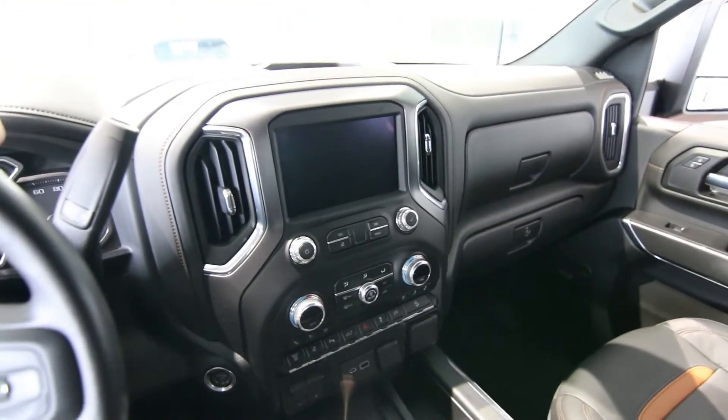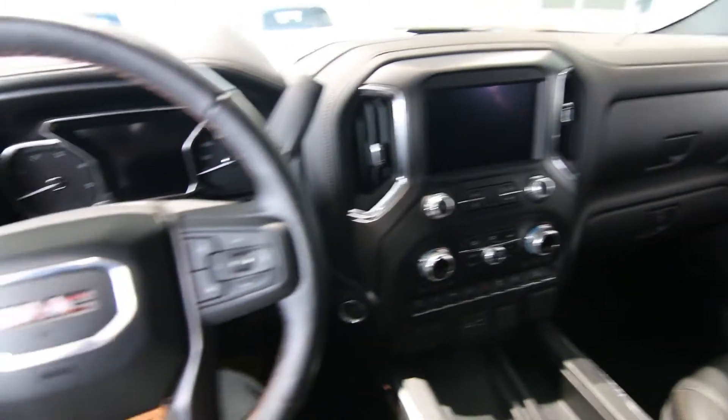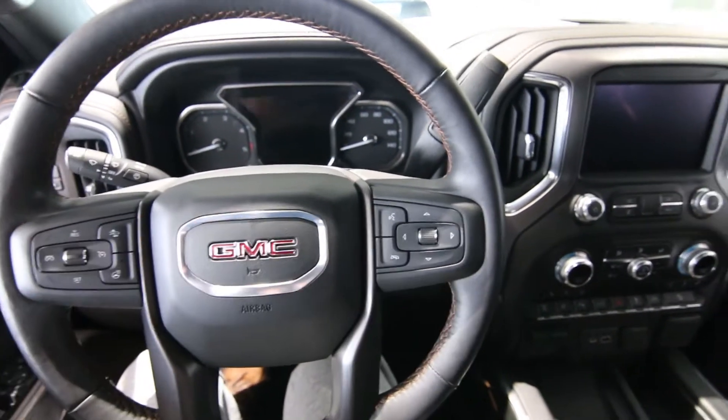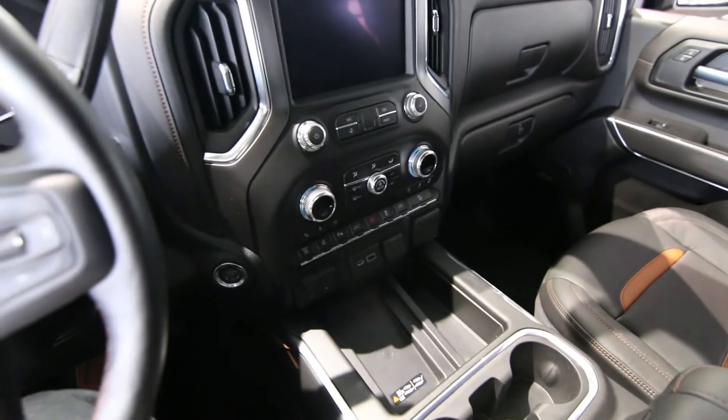If you're looking to do some serious towing, this is definitely capable. The Duramax was upgraded to 445 horsepower and 910 pound-feet of torque, connected to a 10-speed Allison transmission. The previous Duramaxes had a 6-speed Allison, so those 10 forward gears make it more fuel-efficient and give you more gear selection for towing situations.